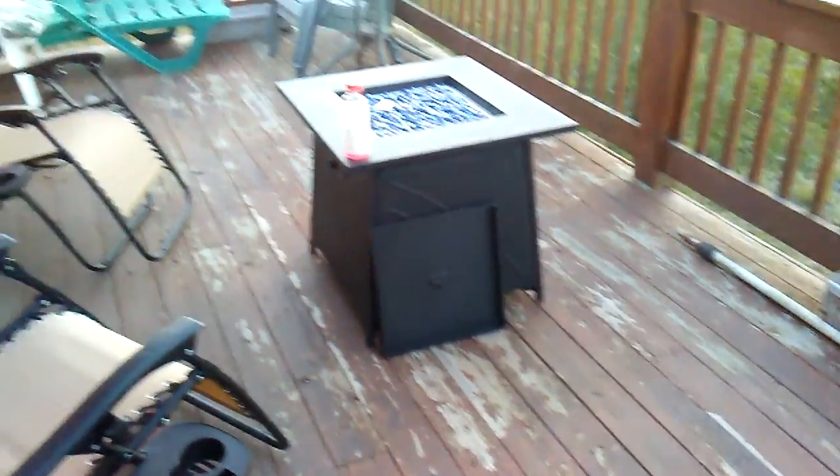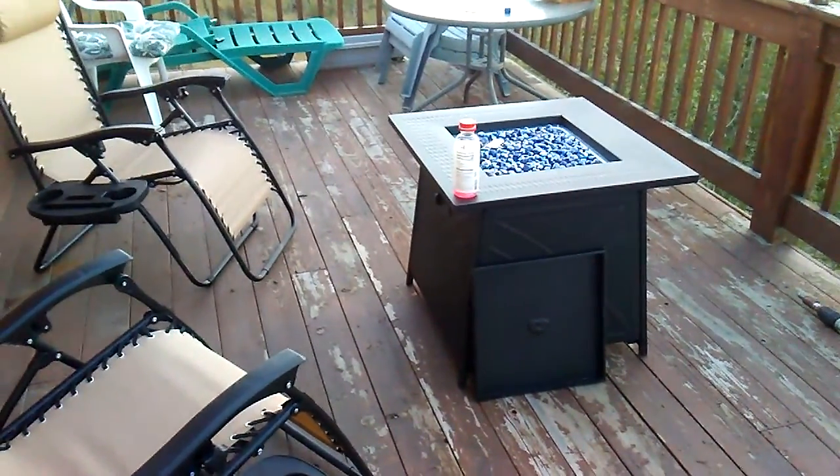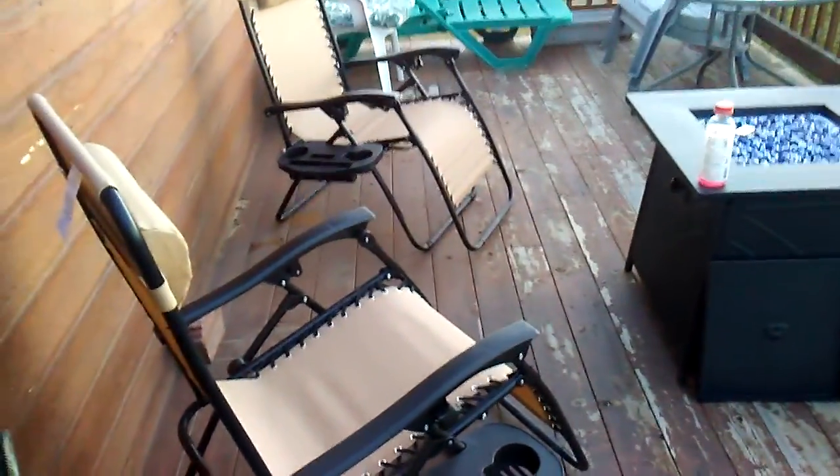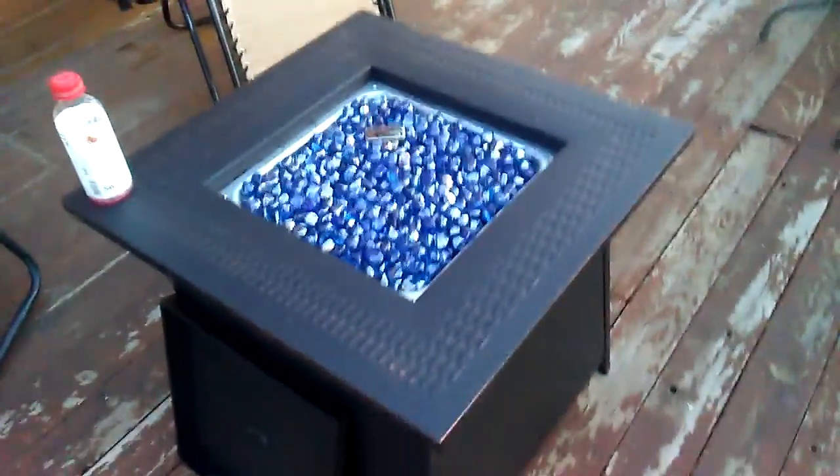This is what the deck in the back looked like before we stained it, so tomorrow it's stained this deck. That's the new fire pit I just bought. Leslie bought the new chairs that you can recline in — they're sweet — and we are gonna fire this bad boy up here in a little bit.